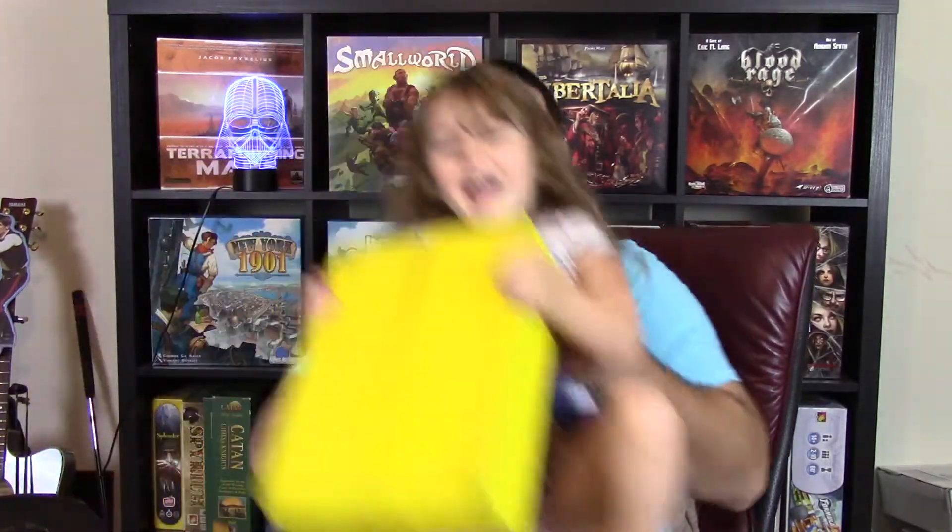Today we're going to just do a simple what's in the mailbag. I've got a little helper here with me — my daughter Graysona. She's got my box.